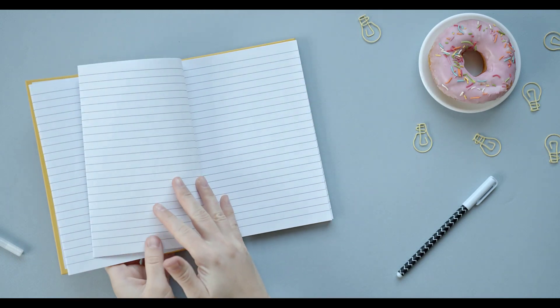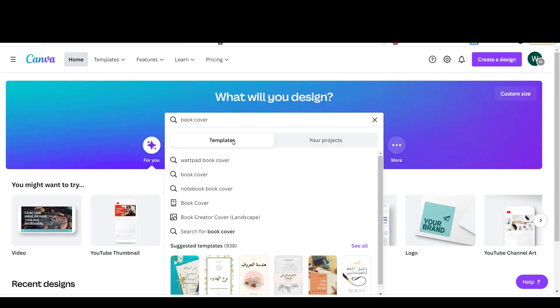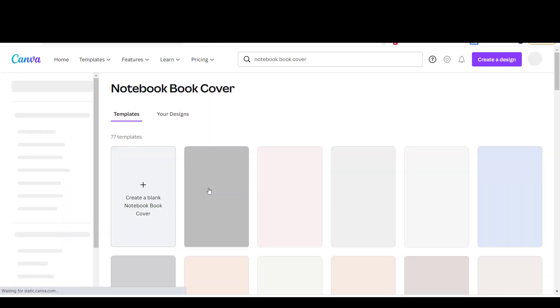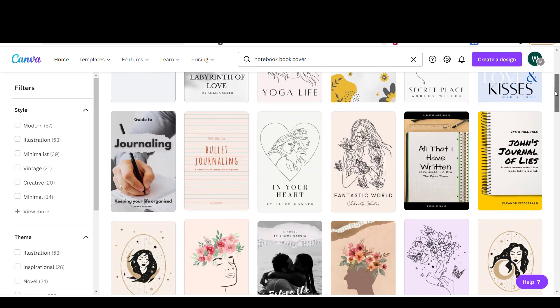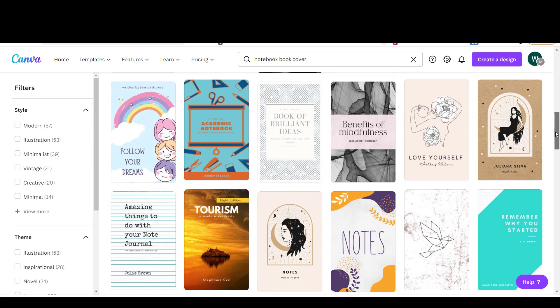But wait — I don't know how to write a book. Yes, neither do I. I am talking here about so-called low-content books. What are low-content books? These books require no writing, or very little writing by the author — which is you in this case. These are notebooks, journals, planners, sketchbooks, logbooks, coloring books — books that the buyer uses to take notes, write, or draw on.